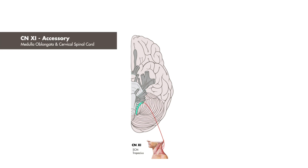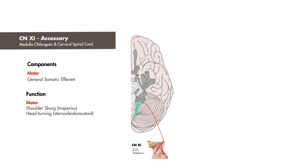Cranial nerve 11, the spinal accessory nerve, is purely motor. It originates from the medulla oblongata and superior cervical spinal cord. Its nerve fibers innervate the trapezius and sternocleidomastoid muscles.